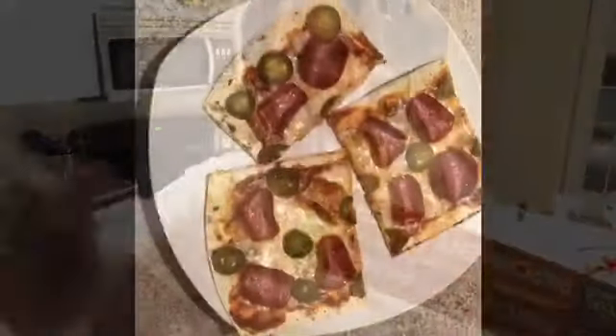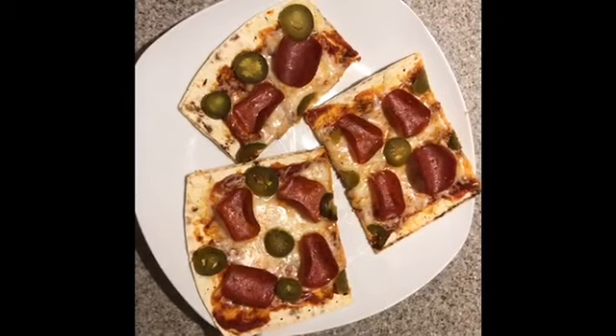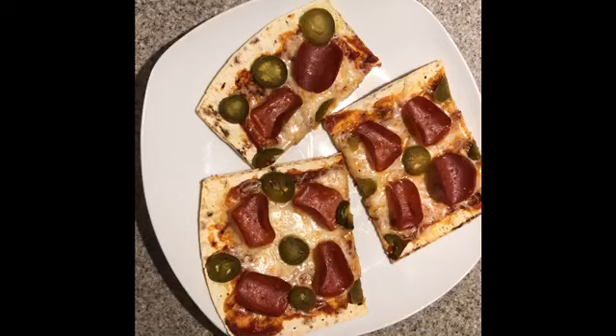Pro tip: always use wax paper or parchment paper when putting anything in the oven. I use it with bacon, roasted vegetables, and now my pizza. Cleanup is a breeze — just throw away the paper and you don't even have to wipe down the cooking vessel. Here is the finished product — just under 400 calories and it is delicious. This is my number one favorite meal.